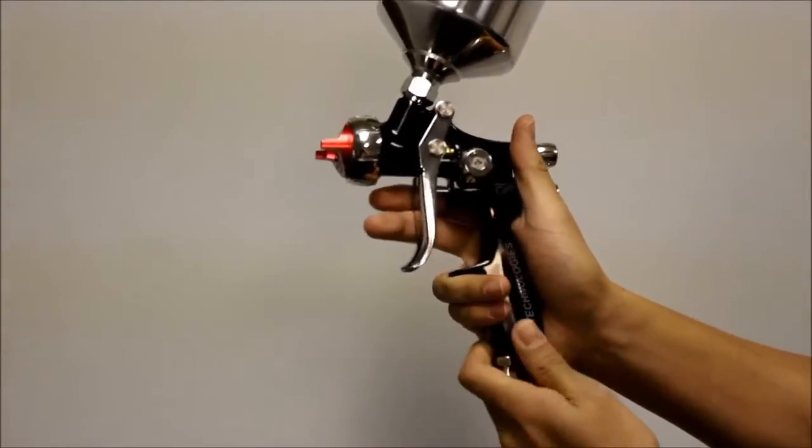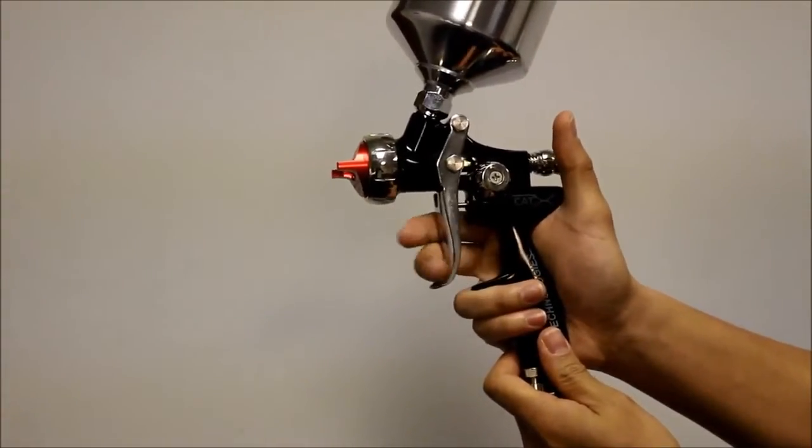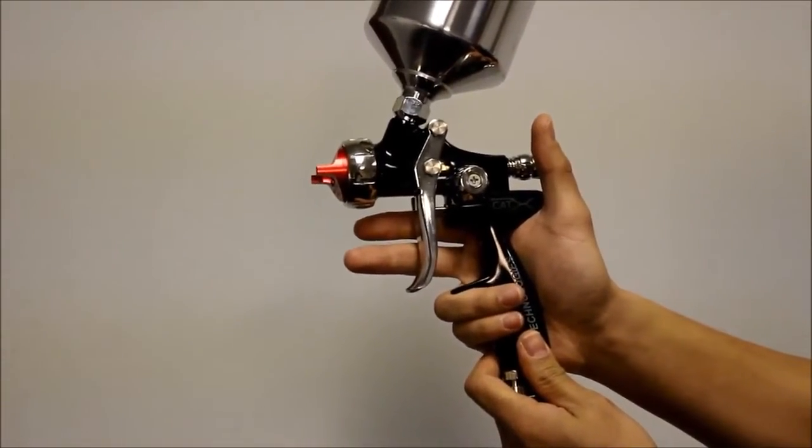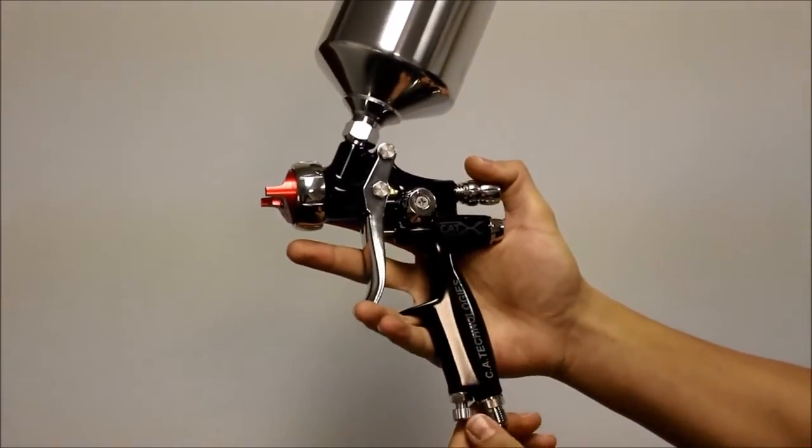The Caddx's trigger pull is light and smooth. And with the tapered needle, feathering is easy to accomplish for the automotive finisher. Lightweight ergonomic handle, perfectly balanced for all day comfortable coating applications.